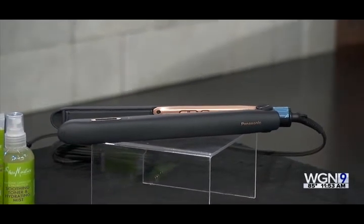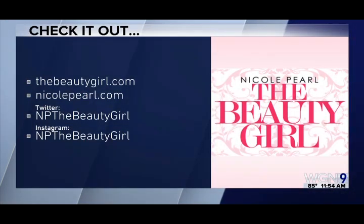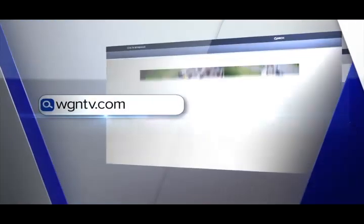On colors, the metallics from the nail polish are also translating into eye shadows — Nicole has a copper shimmer on her lid right now. It's all about experimenting with baby steps — try one trend at a time, not all at once. A little shimmer works for any age; the older you are, the less glitter and more shimmer you want. For more tips, visit beautygirl.com or nicolepearl.com, also linked at wgntv.com/midday.